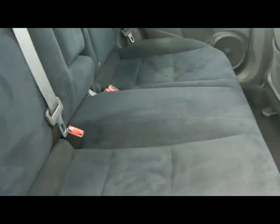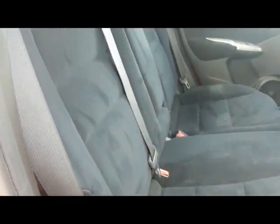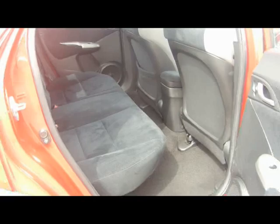Inside the car we've got a kind of suede effect cloth interior, and loads and loads of legroom.